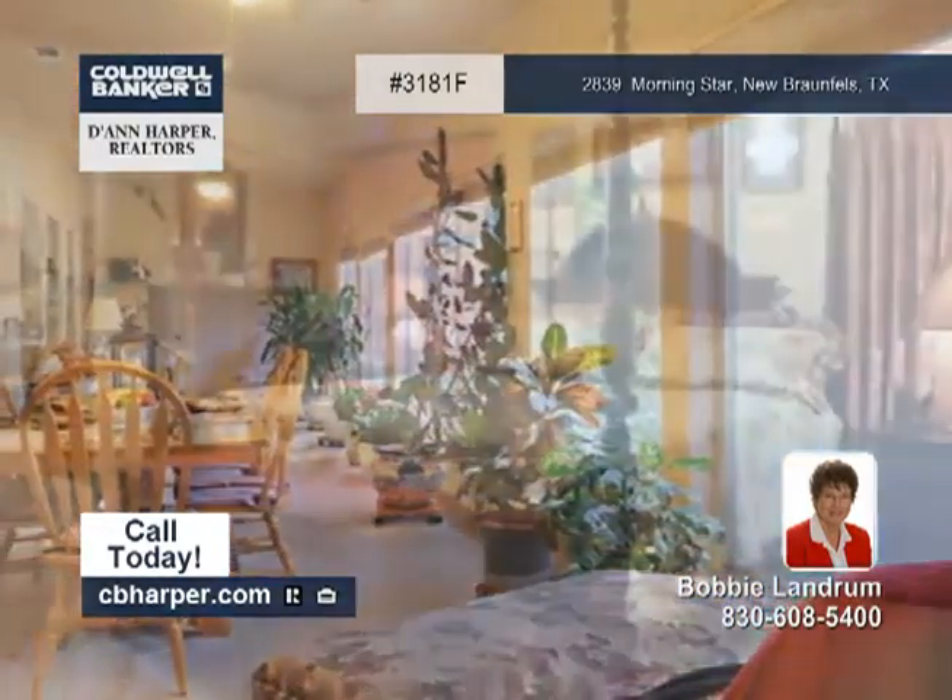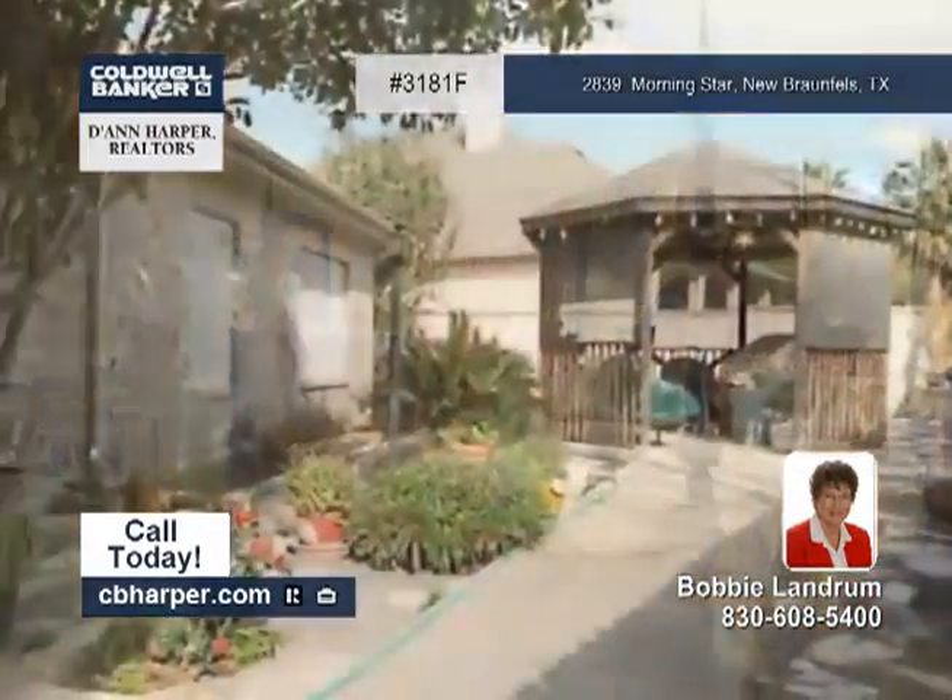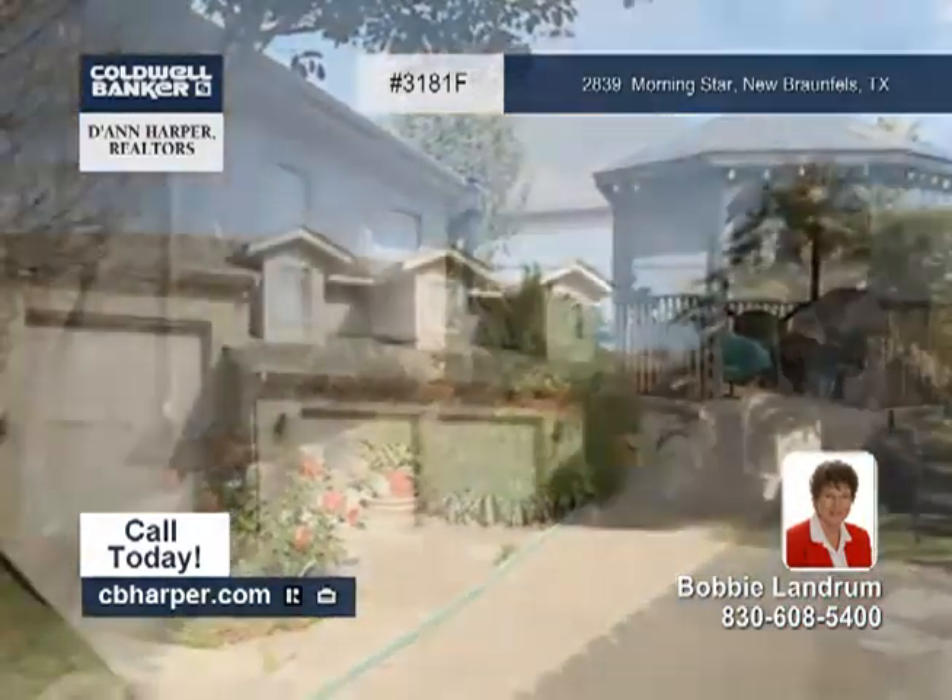Natural light abounds in this great home. Other highlights include a split master bedroom and more. Call Bobby today for more details.